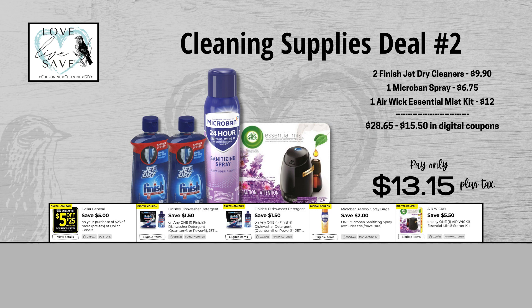For our second deal, grab two bottles of Finish Jet Dry, one can of Microban spray, and one Air Wick Essential Mist kit. When we add everything up before coupons, our total retail value comes at $28.65. After all coupons, our total out of pocket comes all the way down to just $13.15 plus tax, for a total savings of $15.50. I love a deal where I am saving more money than I'm spending.